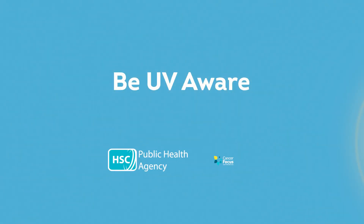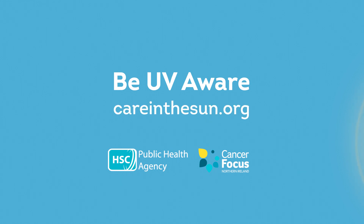Be UV aware. For more information on UV exposure, visit careinthesun.org.